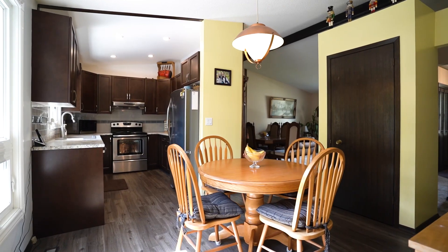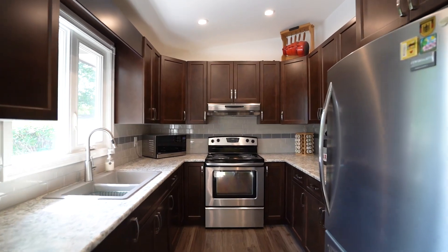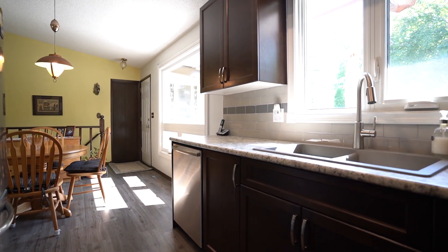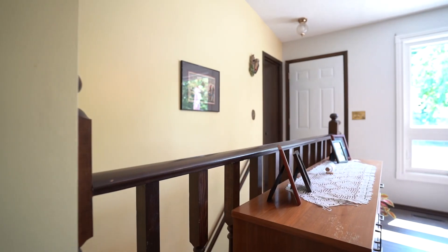The completely renovated eat-in kitchen offers plenty of counter and cupboard space, tile backsplash, stainless steel appliances, and another big beautiful bright window.